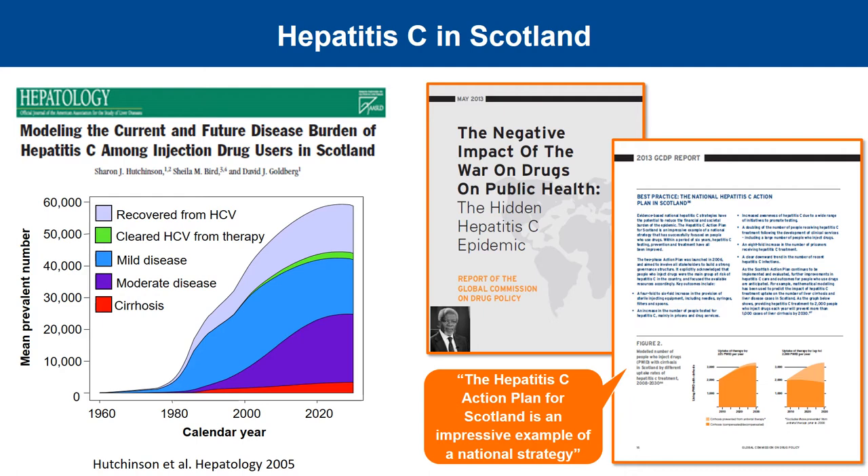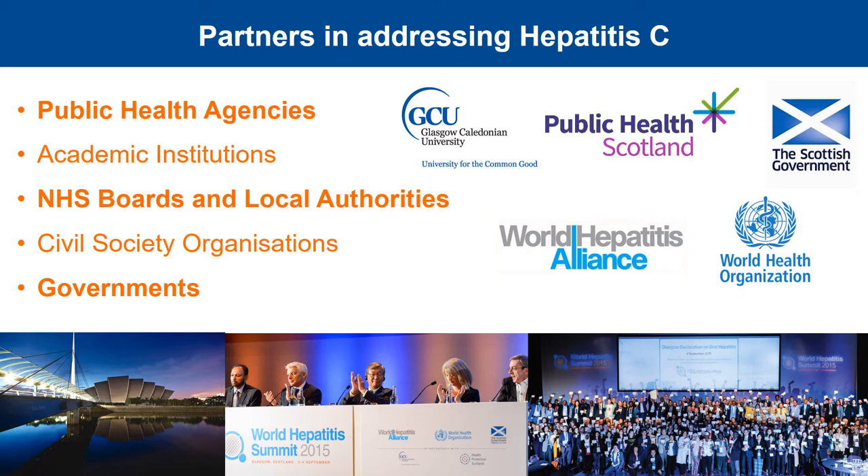The research that we did to estimate the scale of the problem and potential impact of interventions informed Scotland's action plan on hepatitis C, which has been applauded by international agencies. The Global Commission on Drugs produced a report on how the war on drugs and repressive drug policies had fueled the epidemic of hepatitis C, and their report featured Scotland as a best practice example of an evidence-based response.